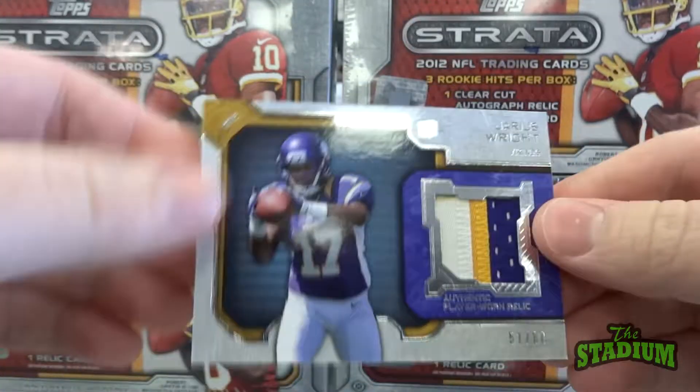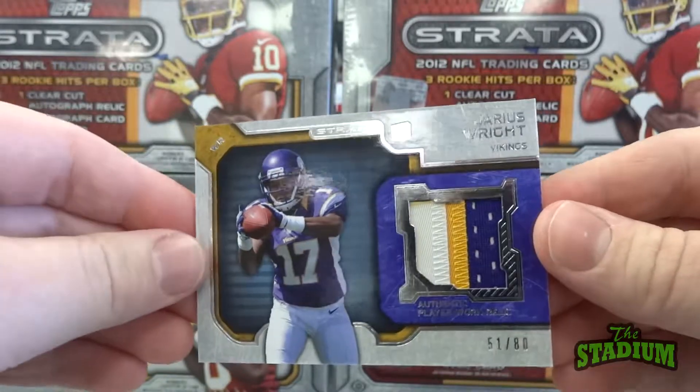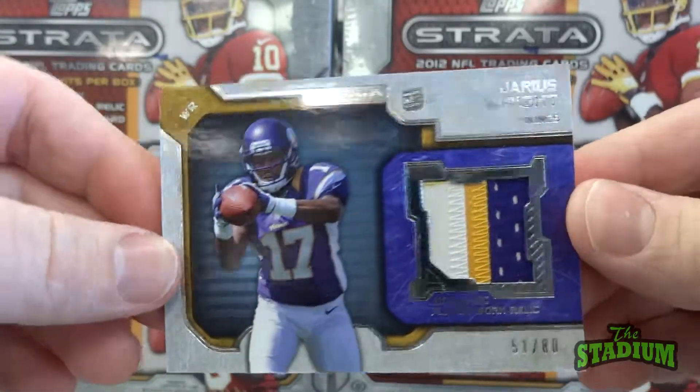And here we have a very cool looking three color patch card of Jarius Wright, numbered out of 80. Very cool.